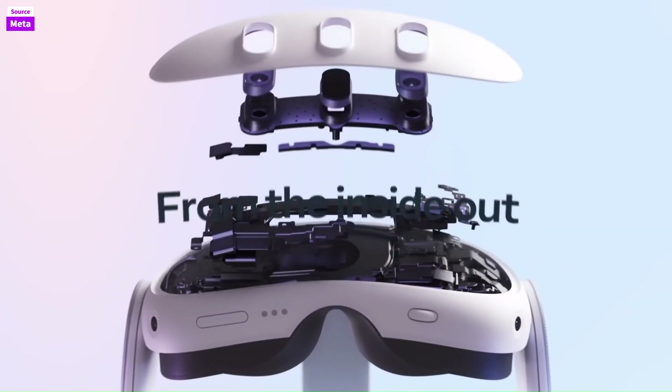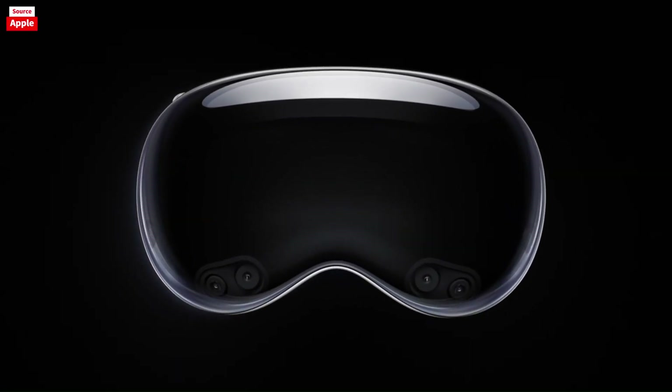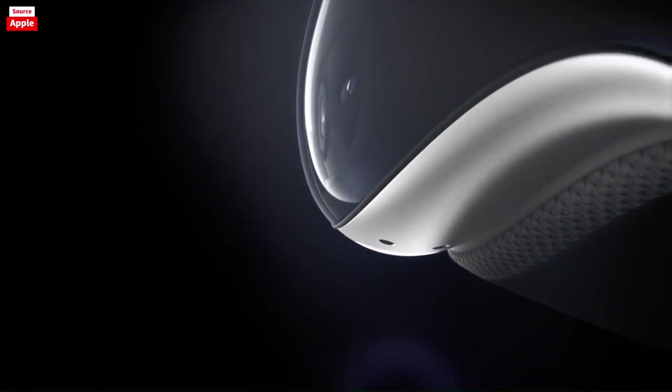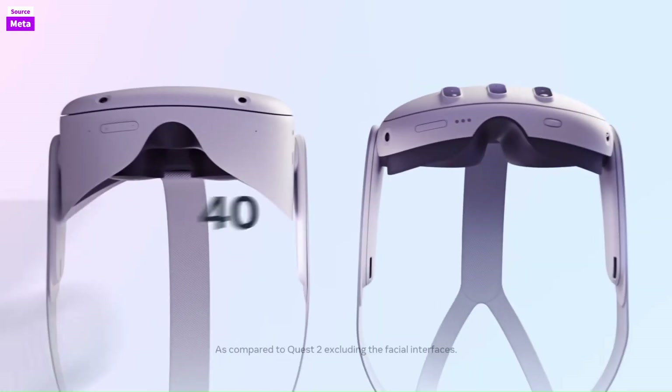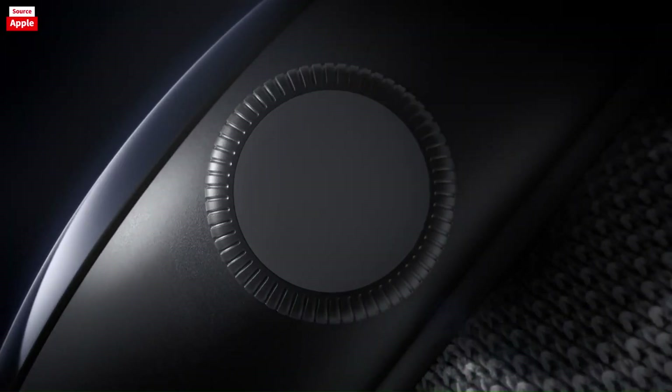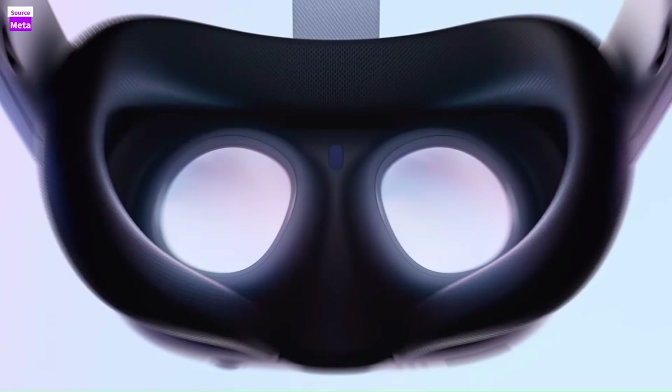The Vision Pro's high-resolution micro-LED displays offer unmatched clarity and sharpness, making everything from movies to virtual environments look stunningly real. Its superior performance ensures smooth, stutter-free experiences, crucial for avoiding motion sickness.